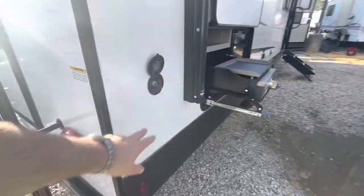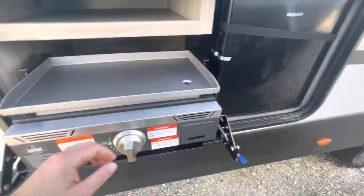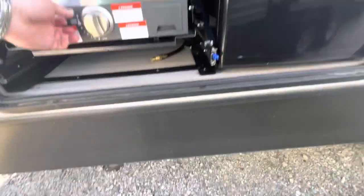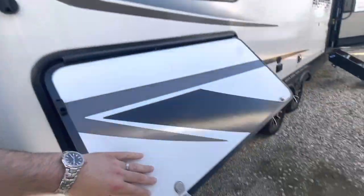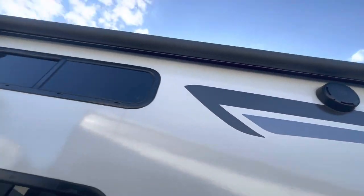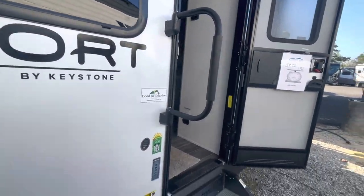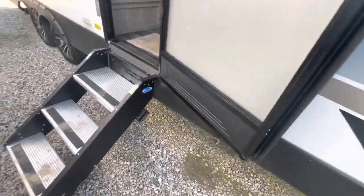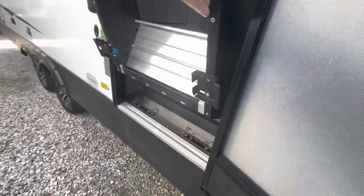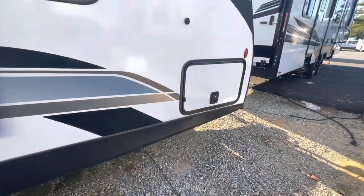Moving around to the other side, there's another spray port right at the outside kitchen, which has an outside griddle — two latches to put that up. There's an outside refrigerator with a magnetic latch, outside TV hookup, and outside speakers. You've got a full-length power awning with LED lights, a large assist handle, and entry steps that fold right up into the camper with a friction hinge door that stays where you want it. Easy leg adjustment with just a push of a button, plus the other side of your pass-through storage.